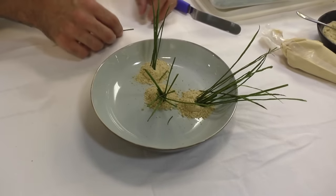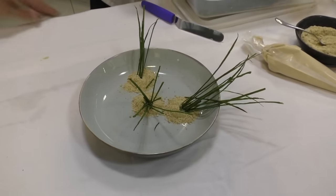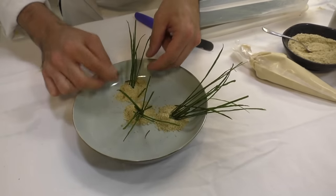We do it as a pre-dessert in our tasting menu, just before the final dessert.